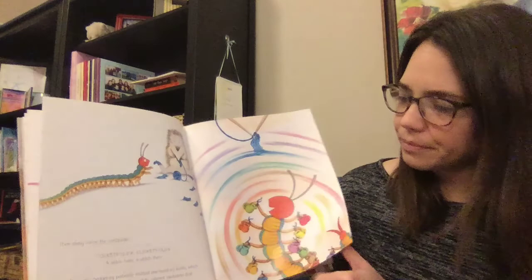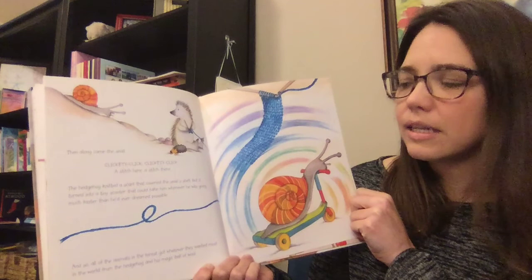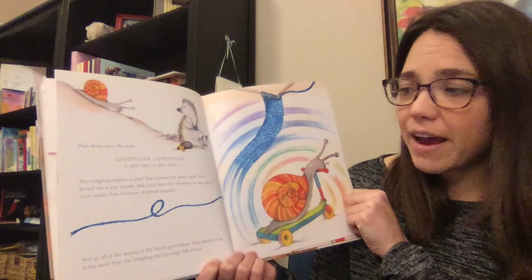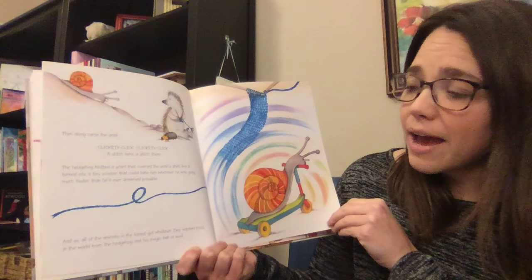Then along came the snail. Clickety-click, clickety-click — a stitch here, a stitch there. The hedgehog knitted a scarf that covered the snail's shell, but it turned into a tiny scooter that could take him wherever he was going much faster than he'd ever dreamed possible. And so all of the animals in the forest got whatever they wanted most in the world from the hedgehog and his magic ball of wool.